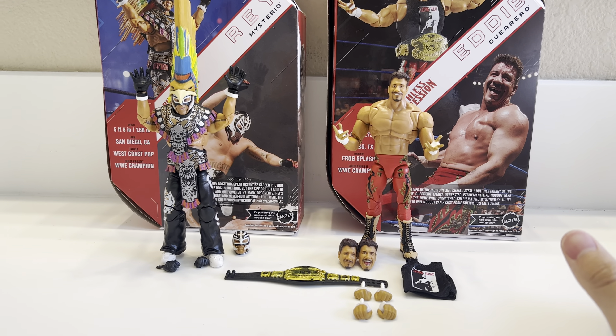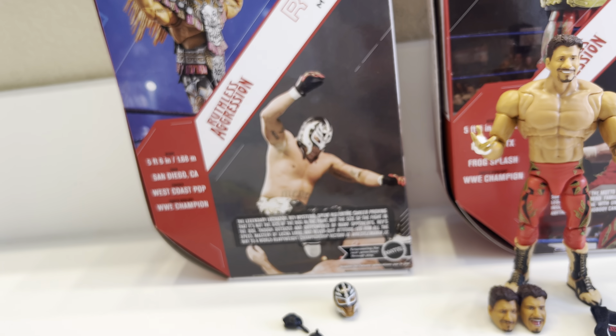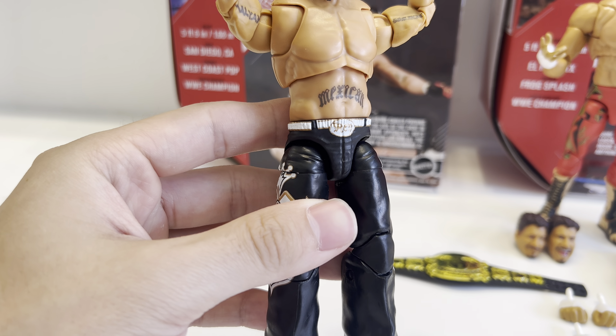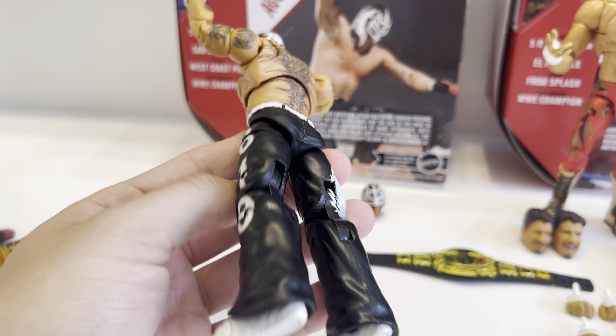Let's take this top piece off and the back clip as well — very easy to take off and on. So as you can see, the proto images had the tattoo diagonal, but luckily they fixed it and we don't have to apply decals ourselves. All the tattoo applications on the figure are 100% accurate to Rey's 2006 run. Very stoked about that. Here's the 619 waist — same sculpt as his past few elites like the Red One, the Ruthless Aggression, and White Elite.